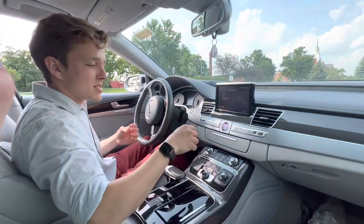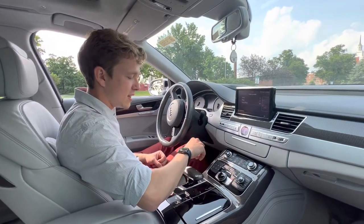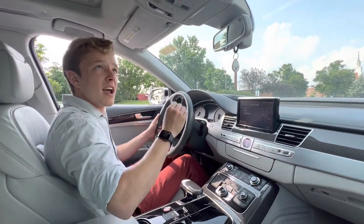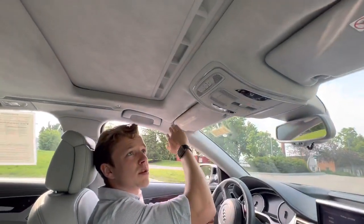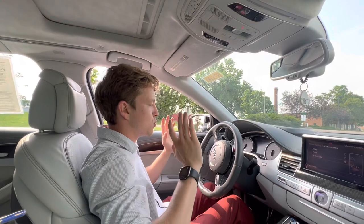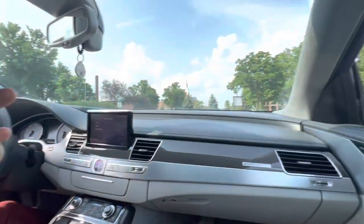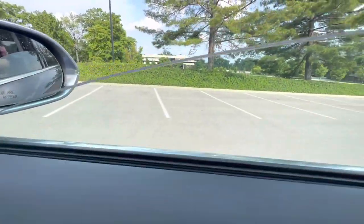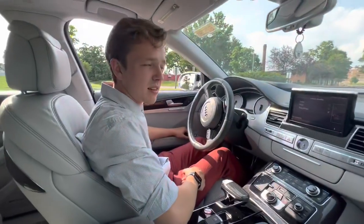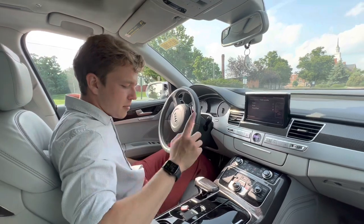This car also has ventilated and heated seats, and they are very comfortable — super adjustable with quilted leather. The alcantara continues up on the roof, with suede everywhere; this car is super plush. Something important to mention: it has double-paned glass windows. Whenever you're looking for a luxury car, always check for double-paned glass because it makes the cabin so much quieter while driving.